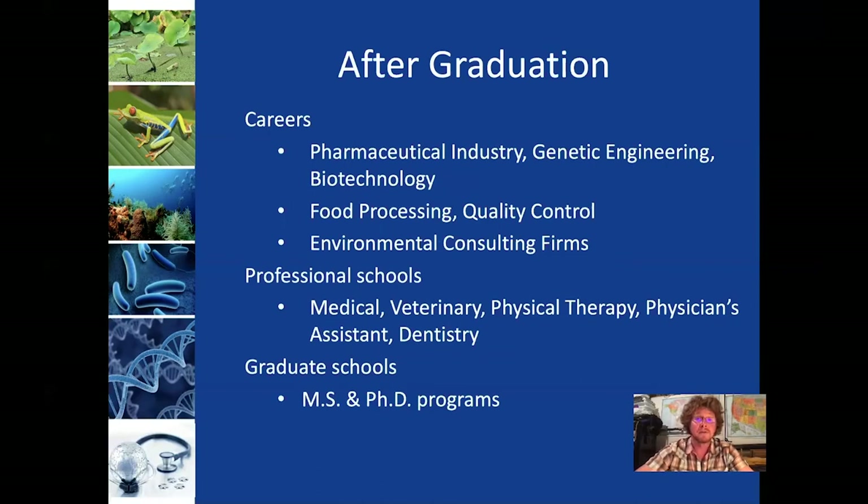What do our majors do after graduation? You can go in a ton of different directions. A number of our majors immediately start working with their bachelor's degree in areas like the pharmaceutical industry, genetic engineering, or biotechnology. If you do microbiology, you might be interested in food processing or quality control. People with ecology and conservation interests might go work for an environmental consulting firm. A large number of our students also go on to professional schools, like medical or veterinary, or physician's assistant programs.